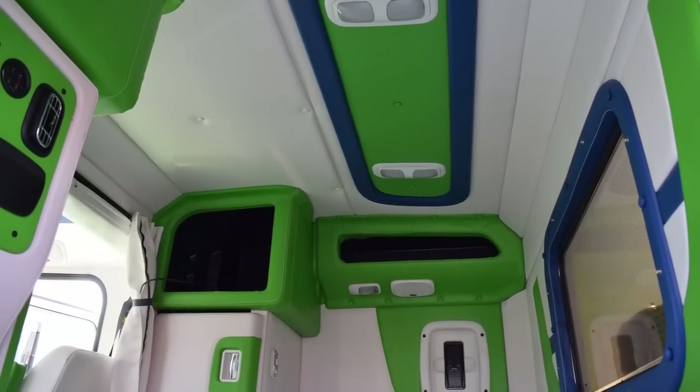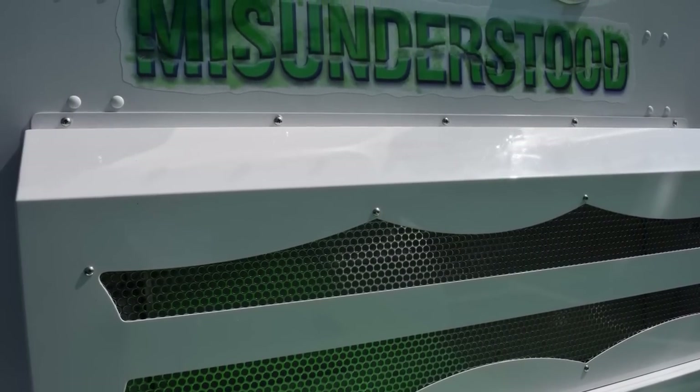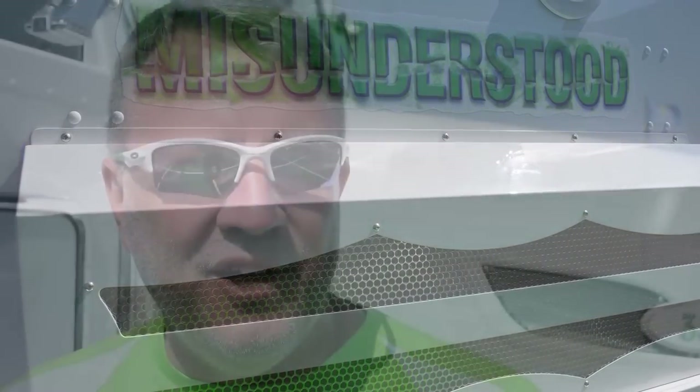We had the 386, but we went back to the 389. We decided we wanted to do something different, so that's kind of why we did what we did. And I think we're representing aerodynamic trucks pretty well here.